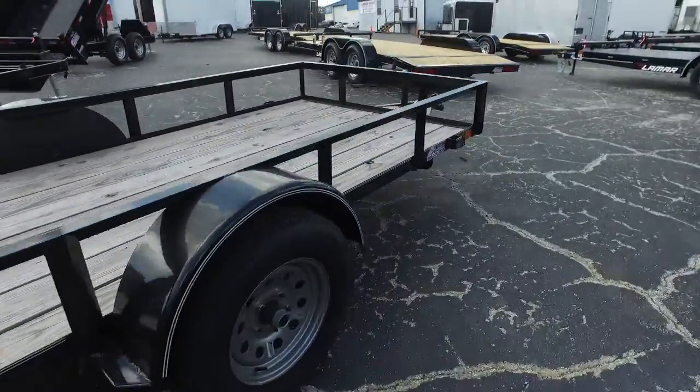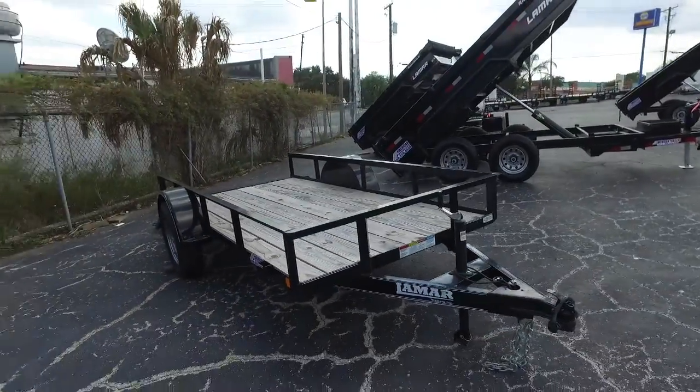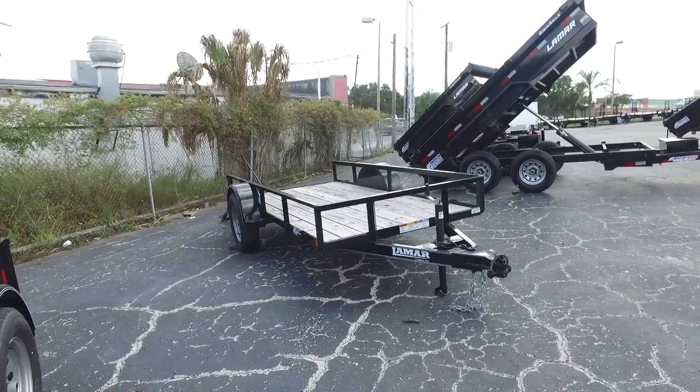Our Lamar Trailers don't last long. Give us a call at 1-800-329-9556.